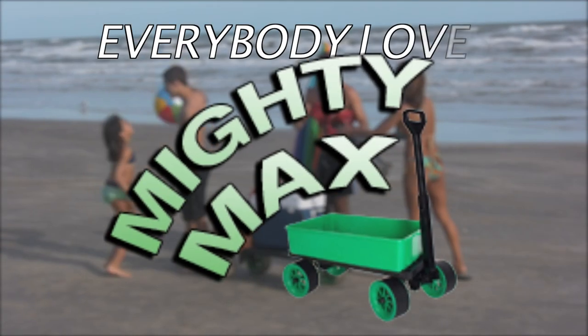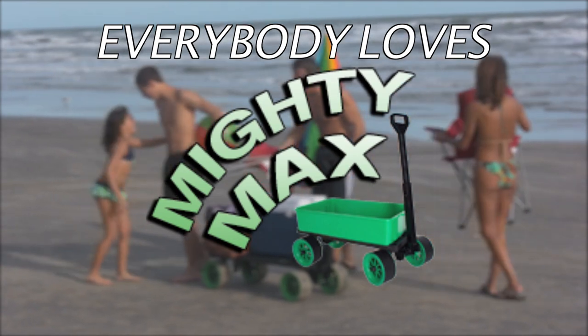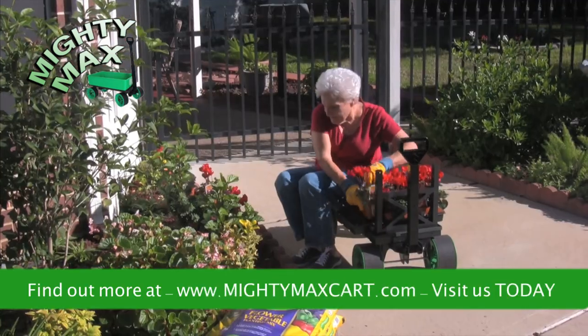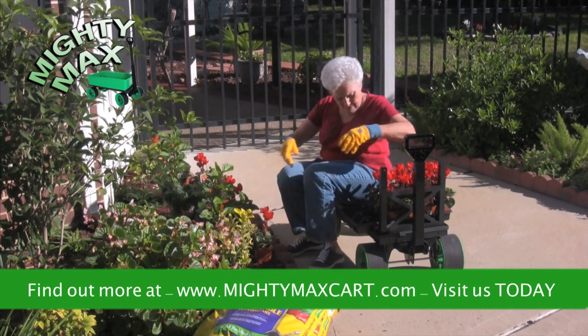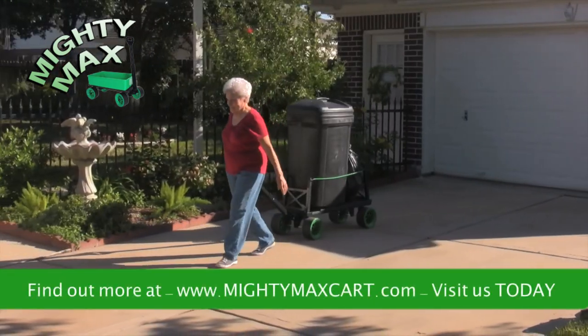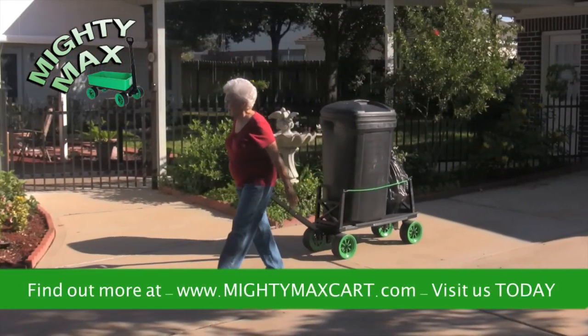Moms, dads, seniors, kids — everybody needs a Mighty Max Cart. Seniors love the ease, convenience, and low cost. In the yard, in the garden, in the house. Big loads, small loads, boxes, plants — Mighty Max takes the strain out of moving anything.